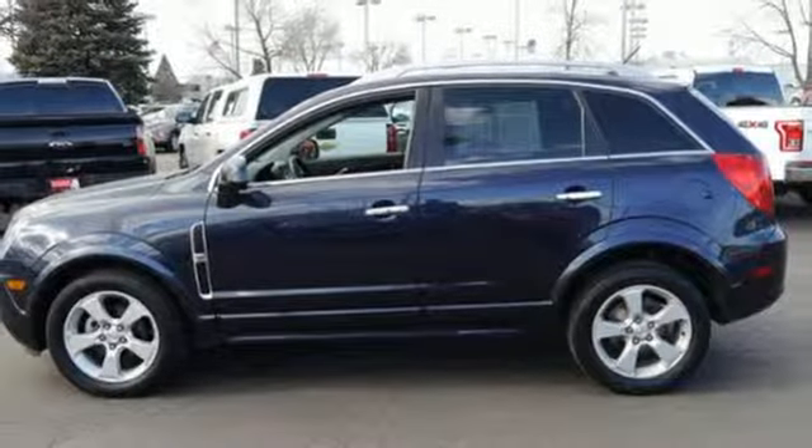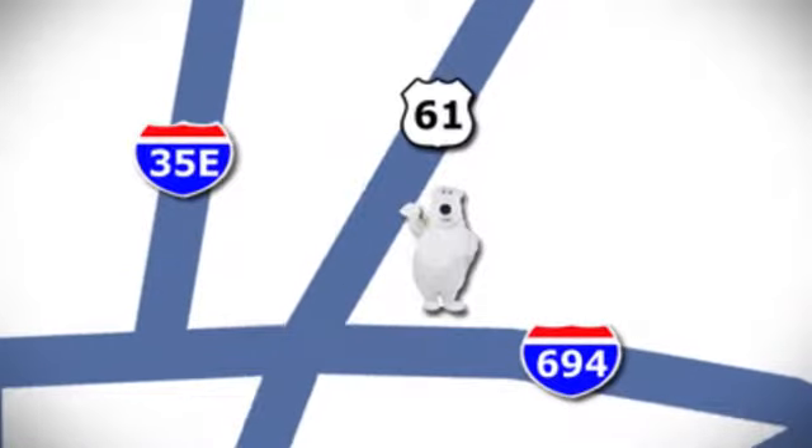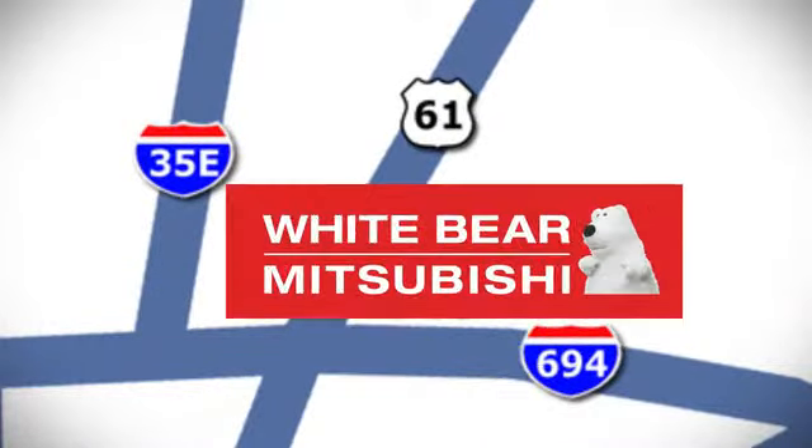Come test drive this rock-solid Chevy today. We're conveniently located at 3400 Highway 61 North in White Bear Lake, Minnesota.